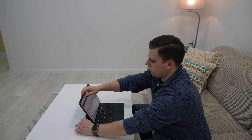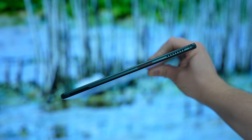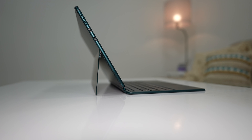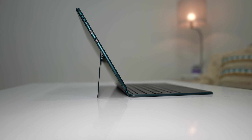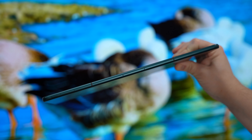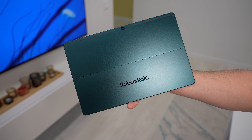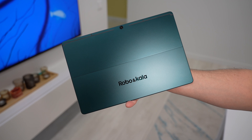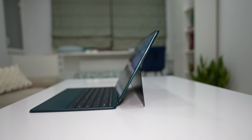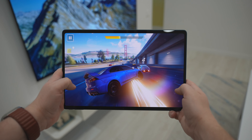My personal favorite feature is a robust metal-made kickstand that can be adjusted in a variety of ways for both productivity and entertainment. It uses high-quality hinges that can withstand thousands of bends. On the right and left sides you can find a pair of speakers that offer pretty good sound quality. There are also two USB Type-C 3.2 ports that offer high transfer speeds and support video output. On the top you can find a set of mics, on the bottom there are pogo pins for keyboard connection, and on the back there is a 13MP camera that can record 4K video.